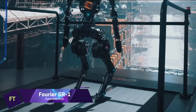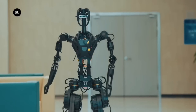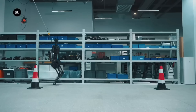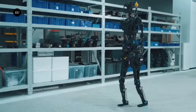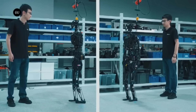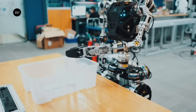A revolutionary humanoid robot created by FURIER Intelligence, the FURIER GR-1 is programmed to function in a human-focused society. With its extremely bionic shape and up to 54 degrees of freedom throughout its body, it can imitate human movements with remarkable accuracy. Advanced features include the ability to walk with legs straight, avoid obstacles using visual perception, and maintain balance in chaotic surroundings thanks to self-adaptive balance algorithms.